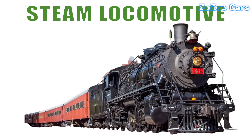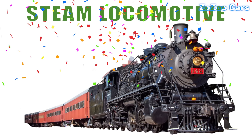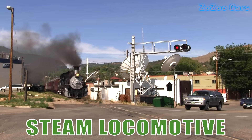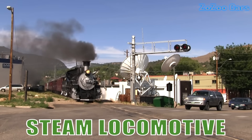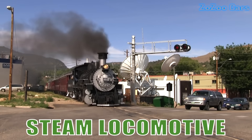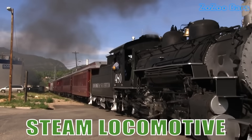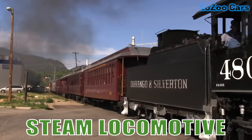This is a steam locomotive. An icon of the railway's golden age, it runs on steam power with billowing smoke and rhythmic chugs — a nostalgic symbol of classic train travel.